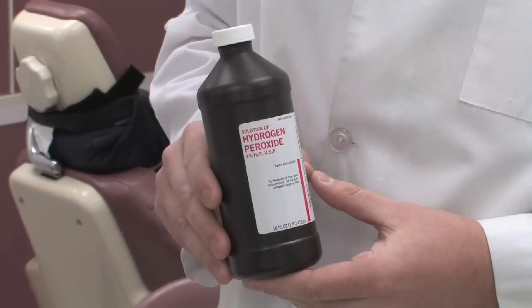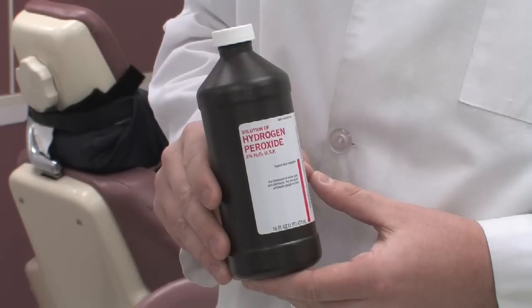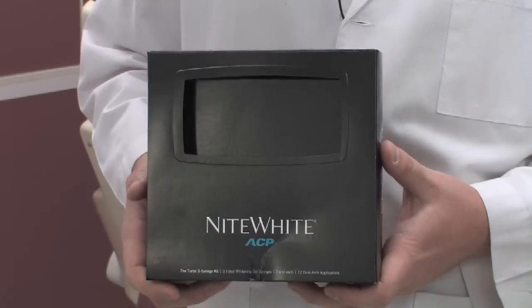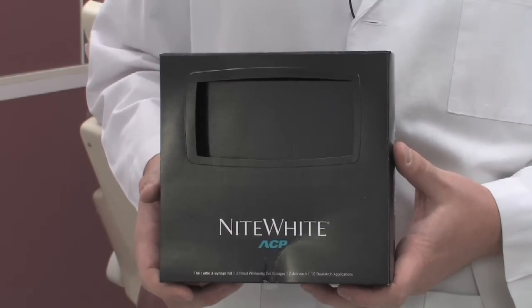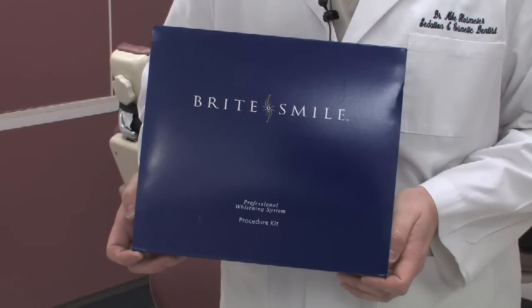There are whitening treatments available over the counter in the form of a mouth rinse, a toothpaste, or even a bleaching gel that actually goes over the teeth. Beyond over-the-counter options, there are dentist-related treatments where custom fit trays are made to your teeth and you wear a bleaching gel at night.